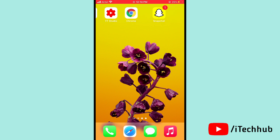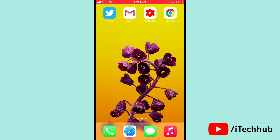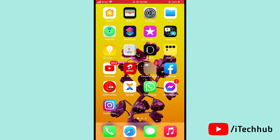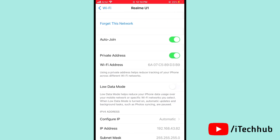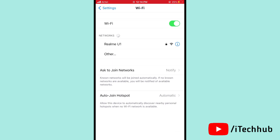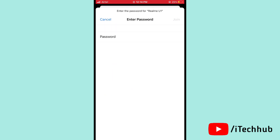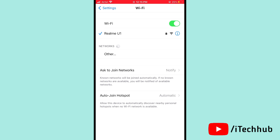The third solution — and most important — is to forget the Wi-Fi network and rejoin on your iPhone 12, 12 Pro, and 12 Pro Max. Open Settings, tap on Wi-Fi. You will see an 'i' icon next to your network — tap on it and select Forget This Network. Then enter your passcode and rejoin your Wi-Fi. This should easily solve your problem.